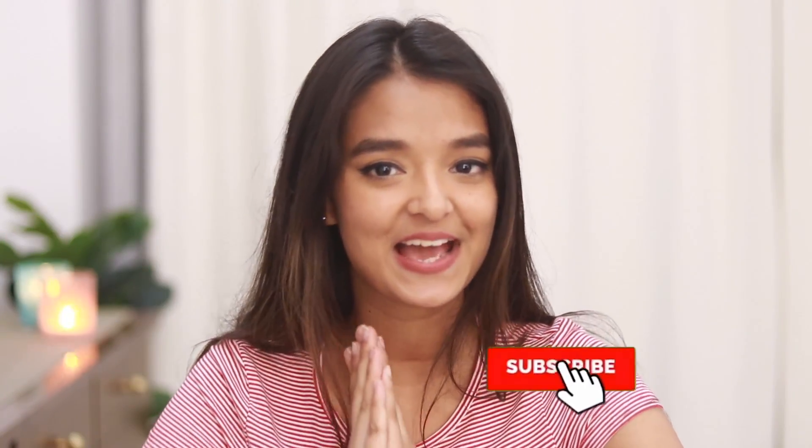Hello everyone, what's up! I hope you all are doing great. If you're new, hi, my name is Himadri and I post fashion and makeup content on my channel. If you haven't subscribed yet, please do that.